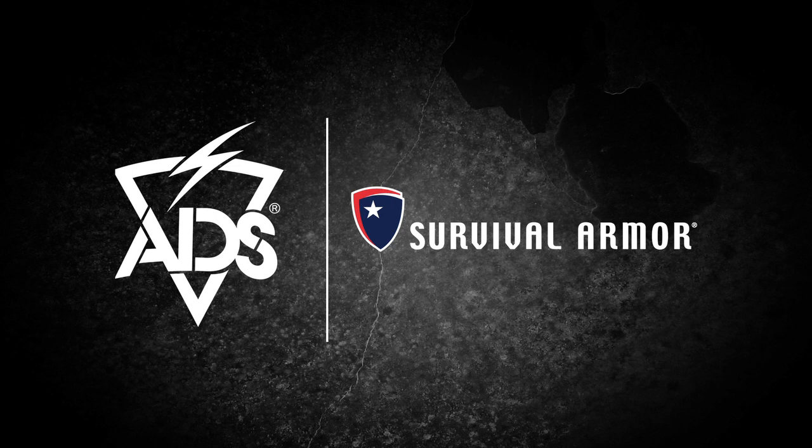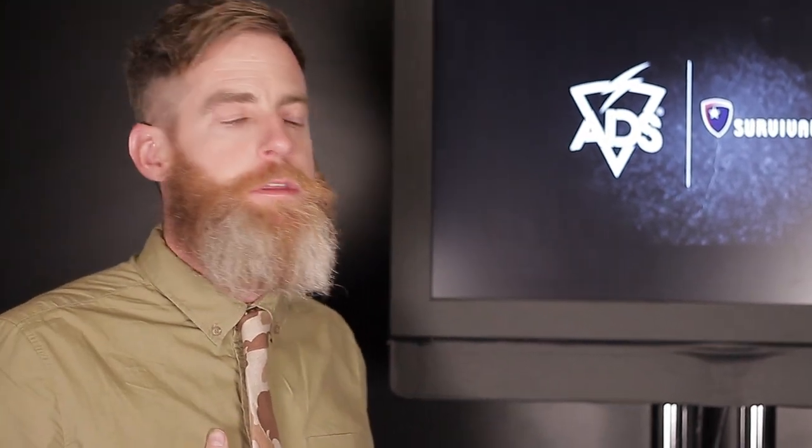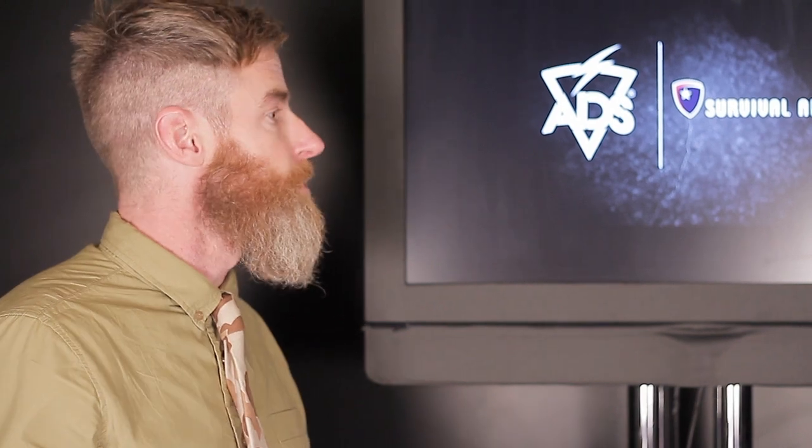Hey everybody, we got Jeremy from Survival Armor and CoreTac. Good to meet you Jeremy, how are you doing? Nice to meet you Todd. So basically CoreTac came to Survival Armor with their new technology. They forged a relationship to help the end user with moisture and heat underneath the body armor, because Survival Armor is a major player in the armor market. And you guys found a solution to a major problem — so talk about your CoreTac system.